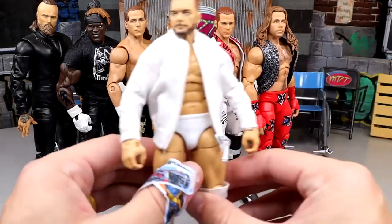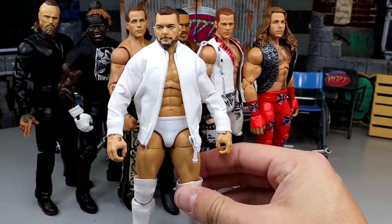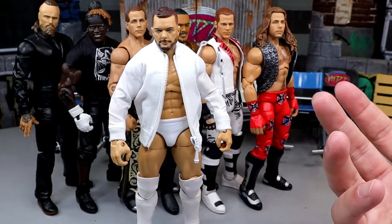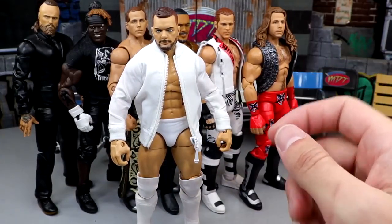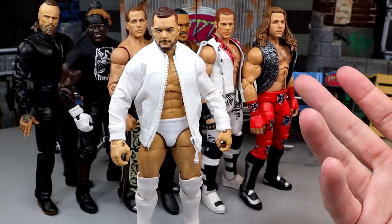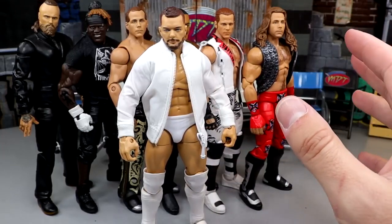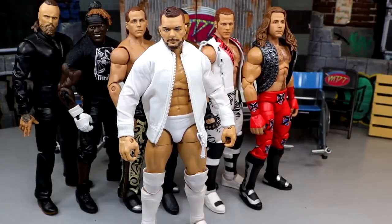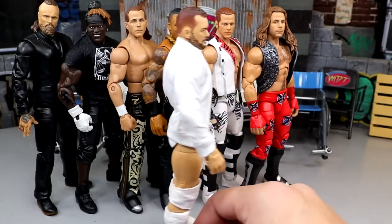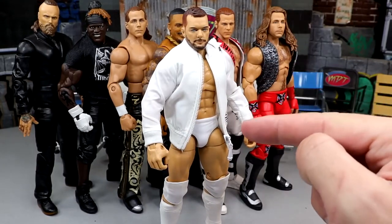Starting out first, we have the Finn Balor with the white jacket. I'm going to be real - I really wish he had the collar on top of the jacket, I think that definitely hinders it. It's not bad and it still looks clean as hell. I thought about using the Macho Man jacket and acetoning it, but I was like nah. I think there's a prototype white leather jacket that floats around that you could possibly get, but this works. It's going to look badass on the shelf in the Finn Balor collection. That little zipper right there - that's an operational zipper, by the way.